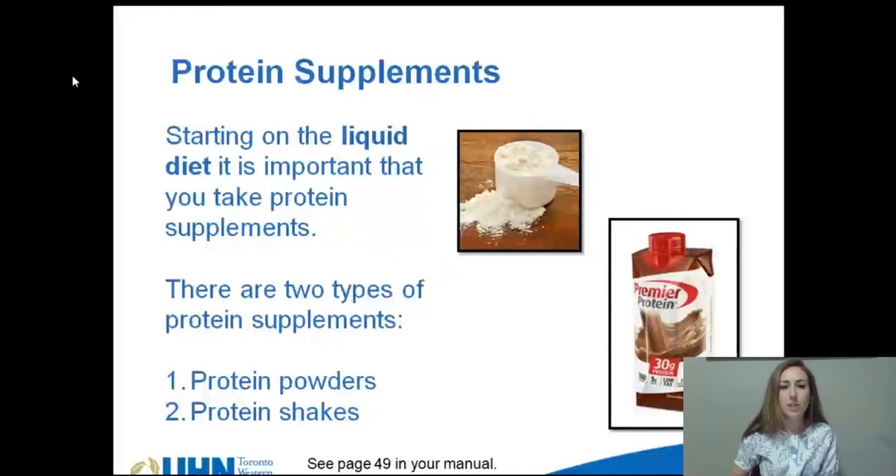The goal will be to drink two protein shakes per day. Pictured here is Premier Protein Shake. It's available in three flavors and can be bought in bulk. It's an example of a pre-mixed shake that you would just open up and drink.